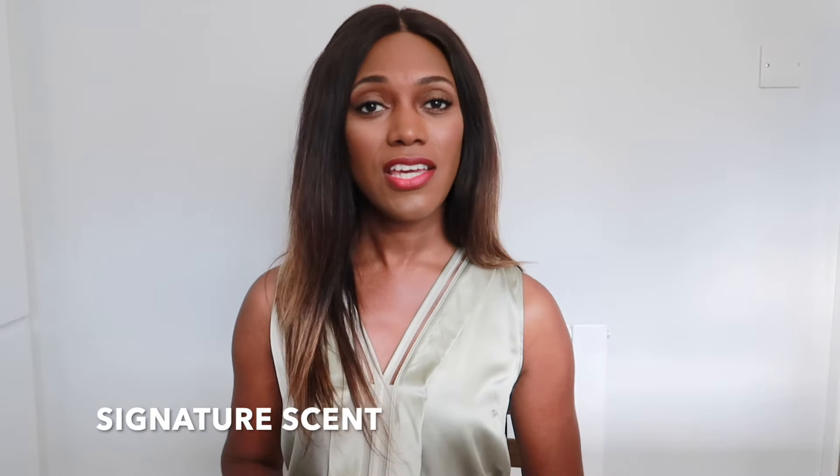The first category is your signature scent. A signature scent is a fragrance that should be the most versatile scent — one you can wear every day. It's like your grab-and-go perfume that works for every occasion. This type of fragrance is usually quite special and unique to you.